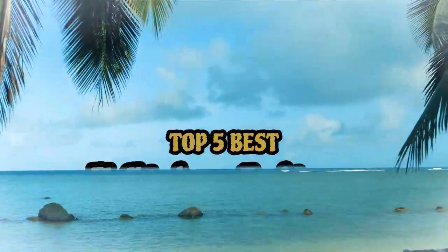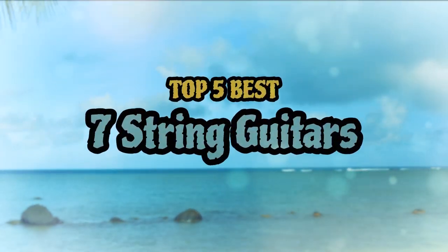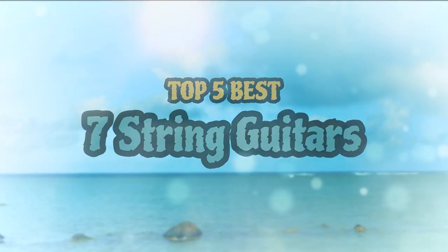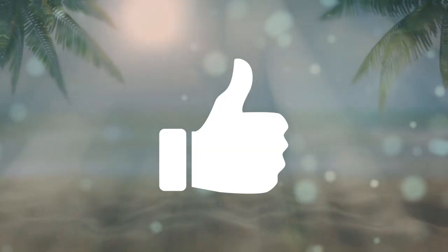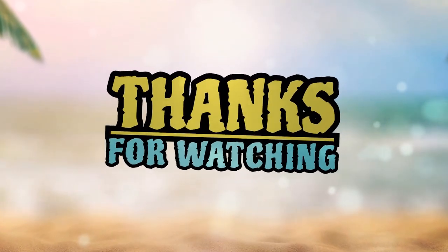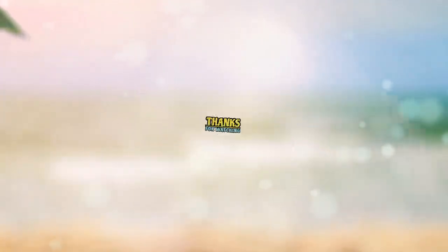There you have it, our top 5 best 7-string guitars on the market. Check out the links in the description below for detailed information and latest pricing. If you thought this video was helpful, please smash that like button and consider subscribing. If you didn't, let us know why in the comments below. Thanks for watching, and I'll see you in the next video.